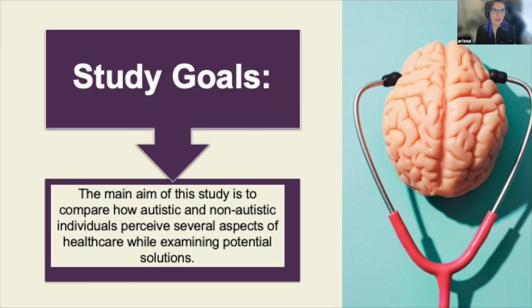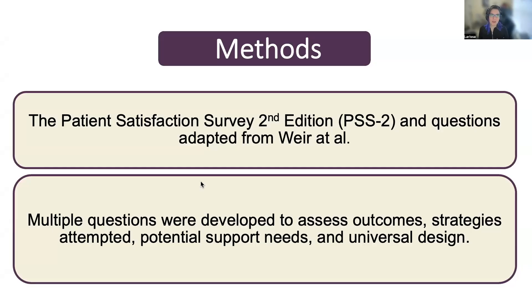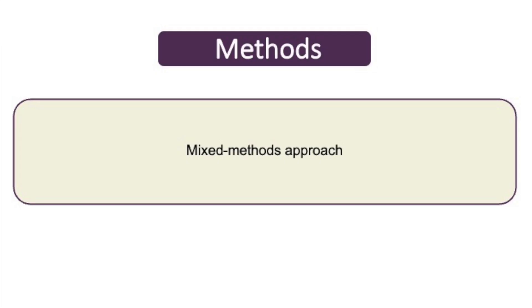The main aim of the study is to compare how autistic and non-autistic individuals perceive several aspects of healthcare while examining potential solutions including Universal Design. To do this we use a mixed method approach yielding both qualitative and quantitative data, including numerical, descriptive, and categorical data, using an online anonymous survey that was cross-sectional — only one point in time.